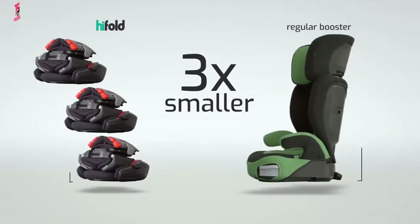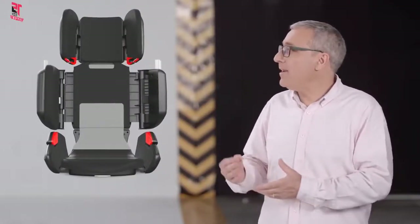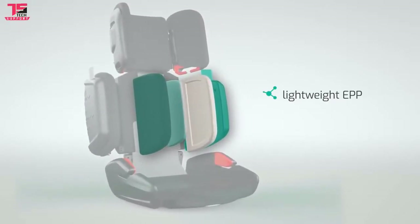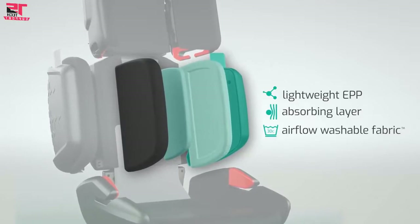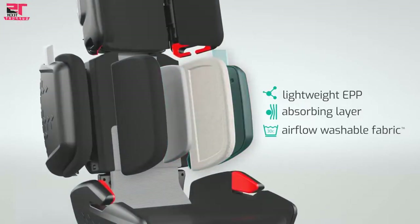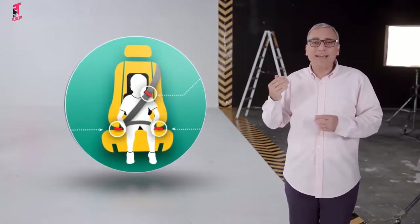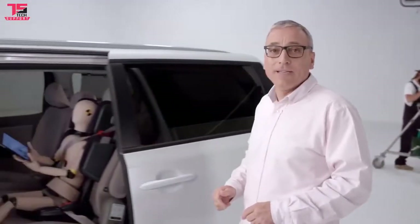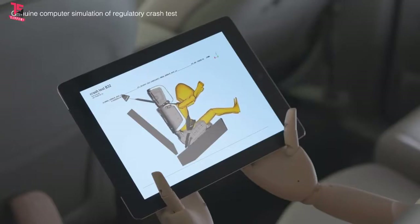I'm sure you're thinking: how is it possible to be so compact and portable and just as safe? HiFold has eight comfortable, ultra-compact impact protection zones. Each one has a lightweight EPP for superior impact protection, a dense energy-absorbing layer for added protection, and a comfortable PU foam and airflow washable fabric, all surrounded by a tough polypropylene shell. While a regular booster lifts the child up, HiFold holds the seatbelt down. And a patented adjustable shoulder guide positions the chest strap securely. Safety is always our number one priority.